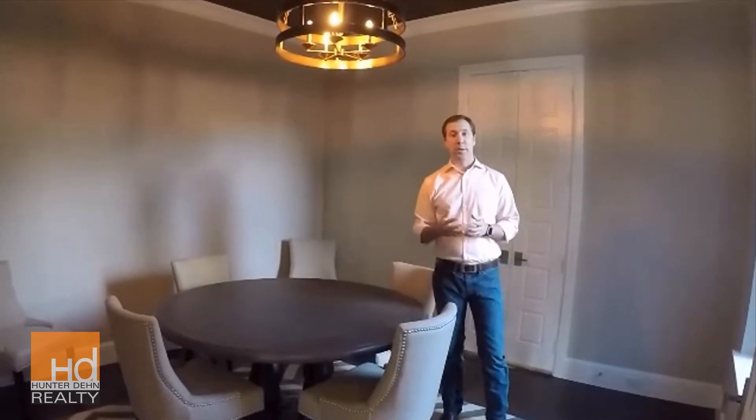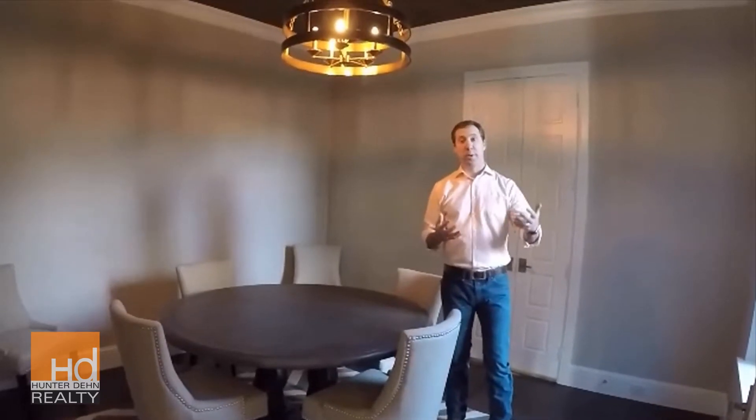Hi, this is Hunter Dane with HD Realty. I want to talk to you a little bit about lighting and how important it is to pre-plan for lighting and the kind of lighting that you're going to use.